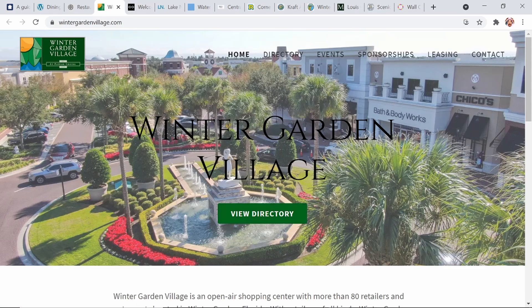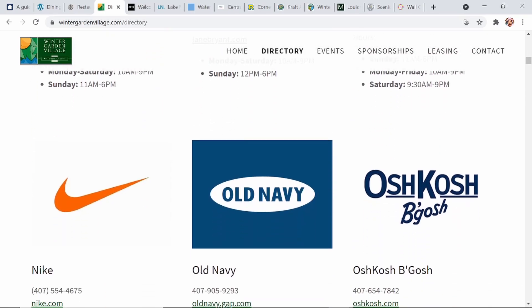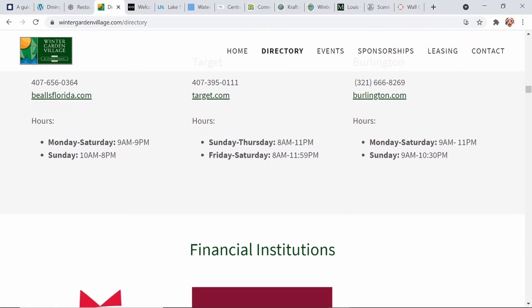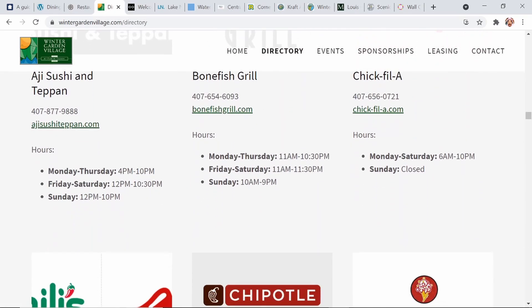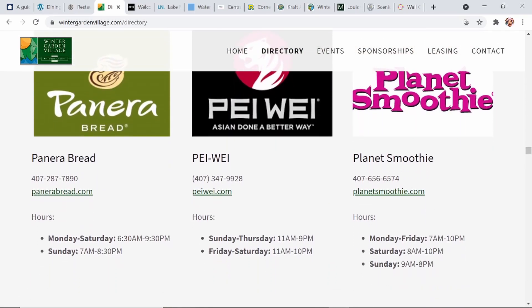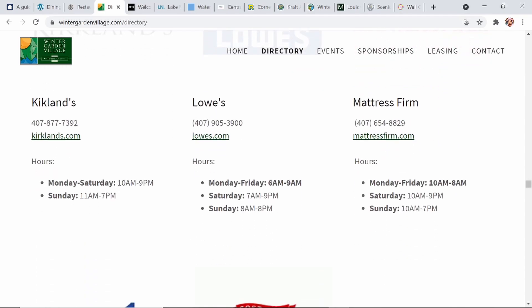You can scroll down and see all the options they have — they've got their department stores and pretty much every type of establishment you might be looking for. A few of my favorites: First Watch is delicious, they have Panda Express for a nice quick Chinese food spot, and Pei Wei, which I absolutely love for some quick service Chinese food, as well as Planet Smoothie. If you are a smoothie fan, as I am, I would definitely recommend checking out Planet Smoothie.